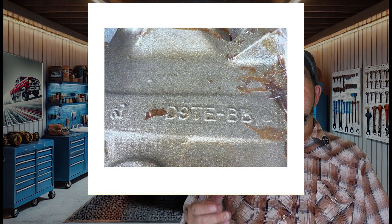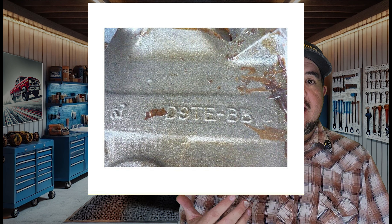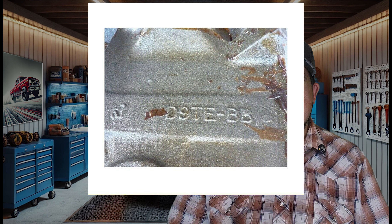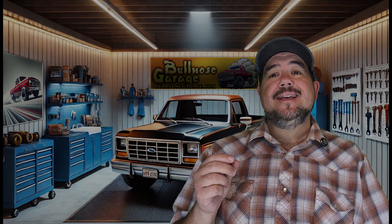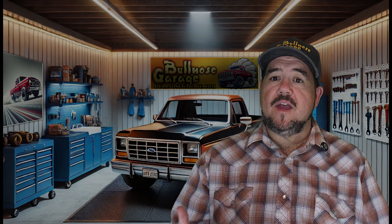The 429 has a 3.59-inch stroke, and the 460 stretches that out to 3.85 inches. To be fair, it's not quite that simple when you start talking about internal versus external balance, heads, and intakes, but overall the blocks are identical. The takeaway for performance builds is that either block gives you a solid foundation, and the internals decide if you're working on a 429 or a 460.